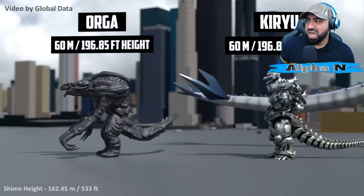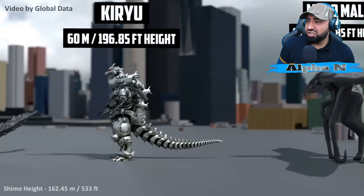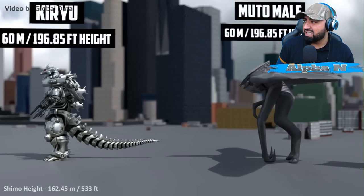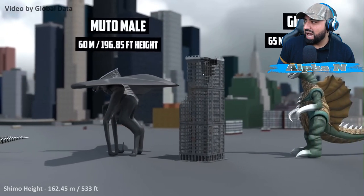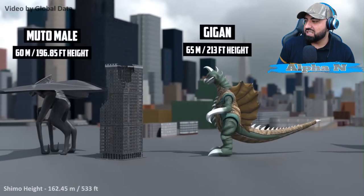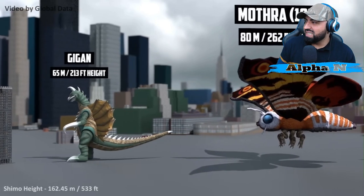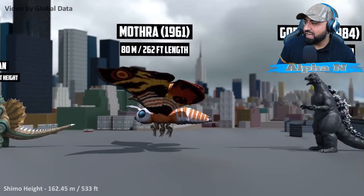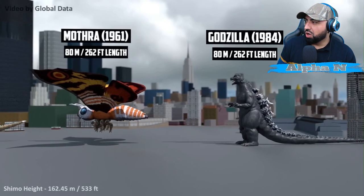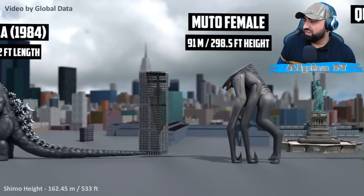Whoa — one of my favorites, one of my favorites! 60 meters and that's 196.85 feet in height. MUTO Male: 60 meters. Gigan: 65 meters — Gigan chops everything up. Mothra 1961 — beautiful. Mothra is actually so beautiful. Godzilla 1984: 80 meters. Female MUTO: 91 meters. Now we're talking. Statue of Liberty — they're nothing compared to these monsters.